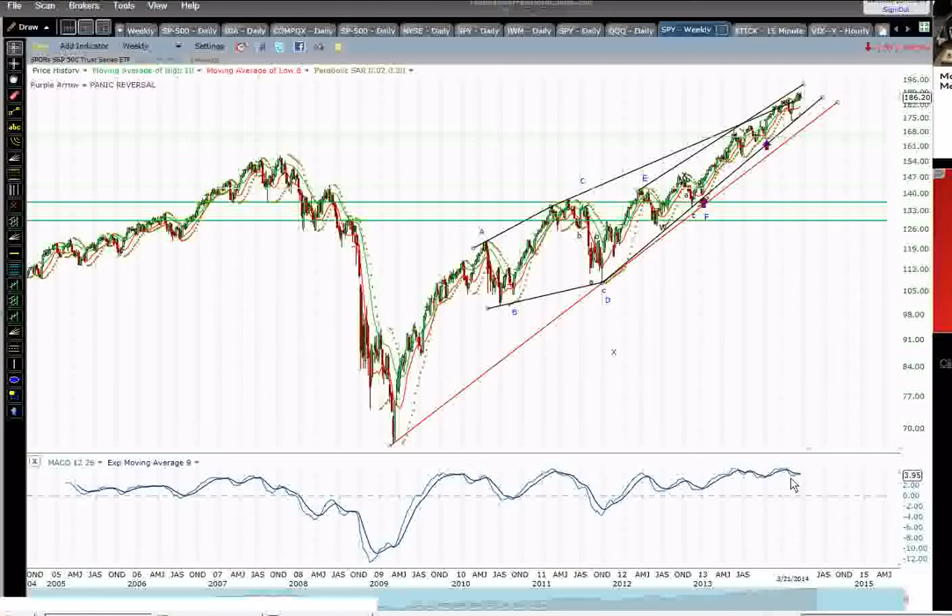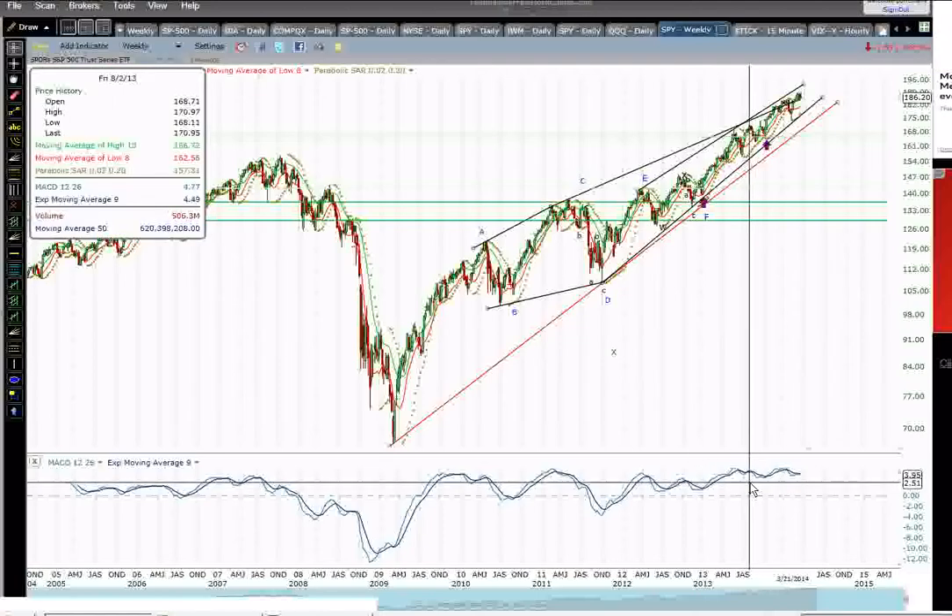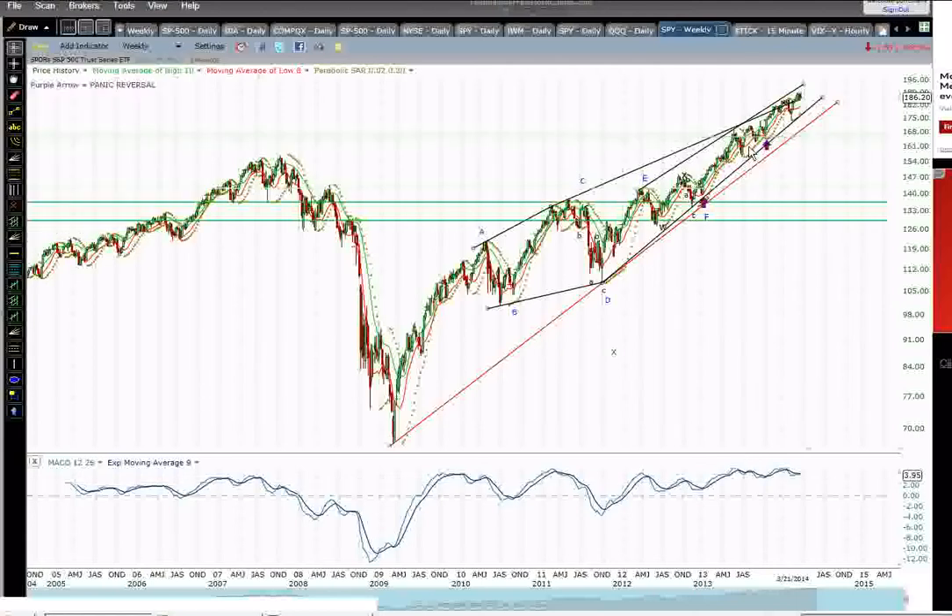We've seen a bit of this type of divergence already earlier this year into the August high, only leading to a minor correction — just a simple three or four week pullback. At some point, after an extended run like this over the last year and a half in the markets, we can probably assume there's realistically going to be a more significant correction than the four, five, or six percent corrections we've seen maximally over the last year and a half or so. That's really what I'm leaning towards being the potential here.